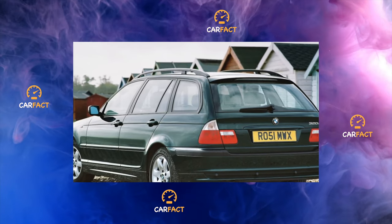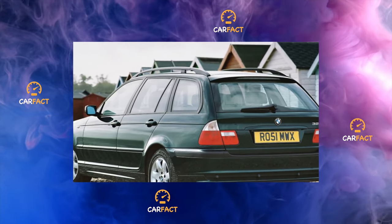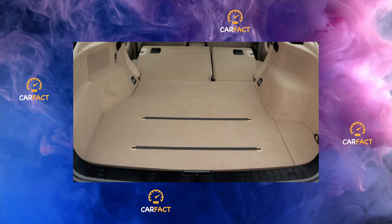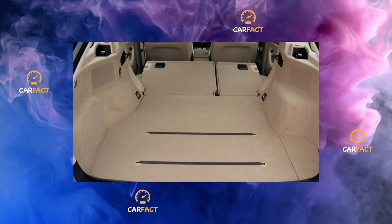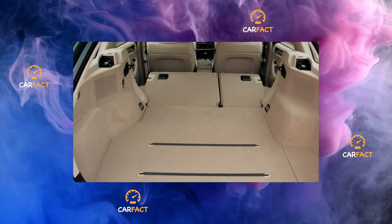In addition, the multifunctional keys store all information about the car: year of manufacture, equipment, unit numbers, total mileage, recorded malfunctions, etc. It is impossible to start the car with ordinary keys. The multifunctional keys must be taken from the seller of the car.